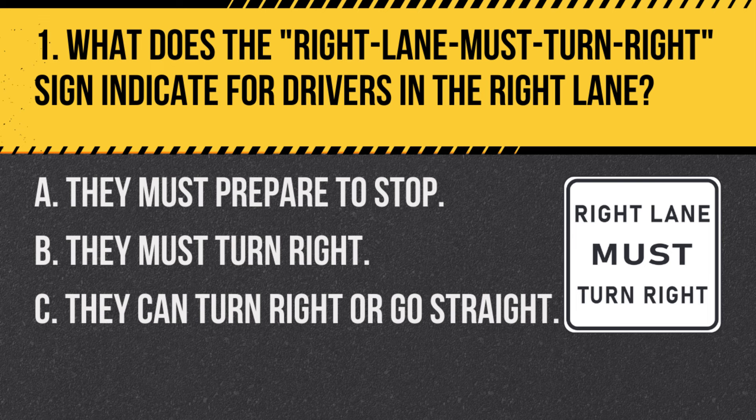Question 1. What does the right lane must turn right sign indicate for drivers in the right lane? A. They must prepare to stop. B. They must turn right. C. They can turn right or go straight. Answer: B. They must turn right. The right lane must turn right sign indicates that drivers in the right lane are required to turn right.